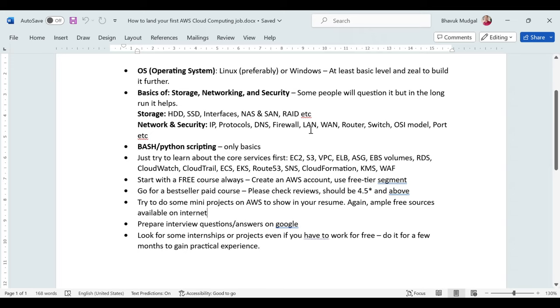You should also have some scripting knowledge. I won't say you need to master it, but learning the basics of either bash scripting or Python scripting does help. Sometimes you have to write scripts depending on your role, and knowing just the basics makes a real difference in doing your day-to-day job well.